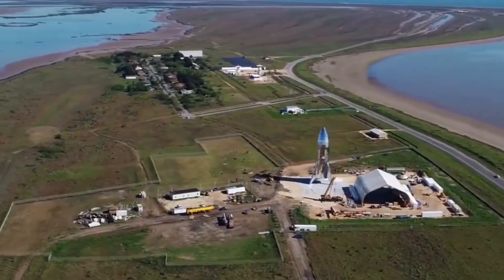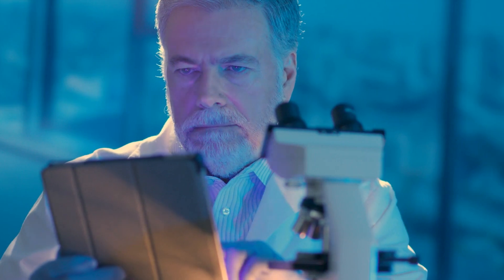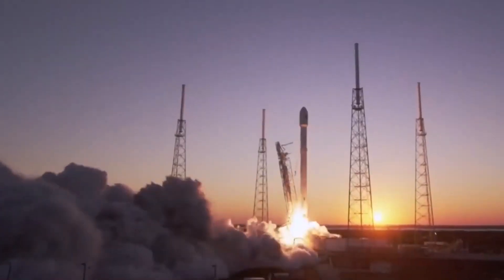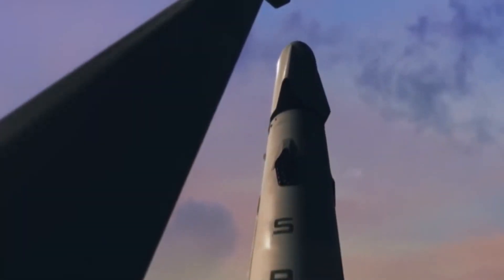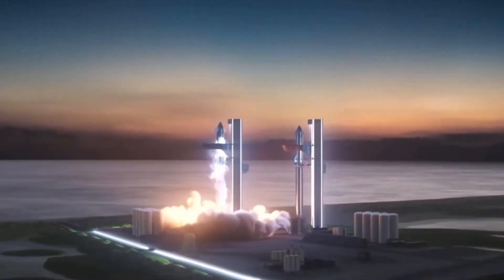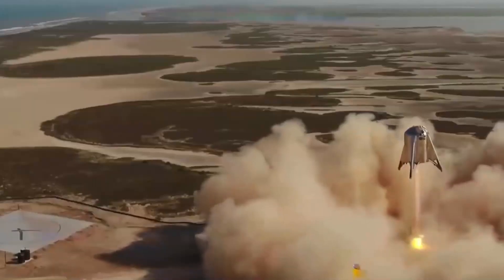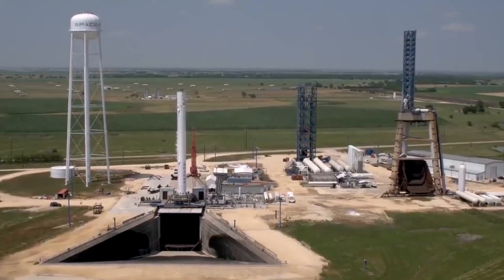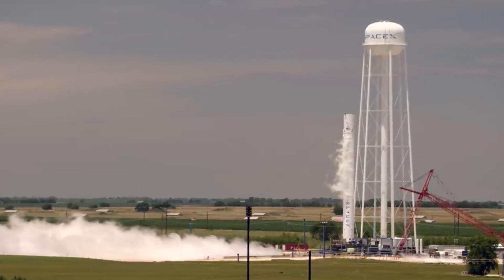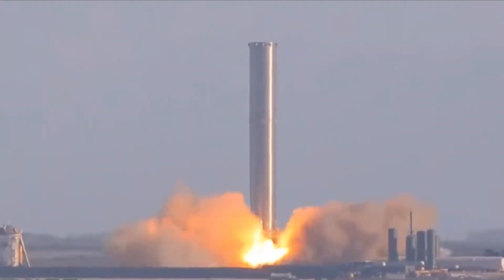While the Starship remains the focus for SpaceX, the company has also recently made upgrades to its Falcon 9 rocket. Scientists are speculating that many of these upgrades could eventually carry over to the Starship in the near future. One major focus of the upgrade is increasing the rocket's payload capacity, allowing it to transport more cargo or humans into space at a time. Another area of improvement is the rocket's propulsion system, with SpaceX experimenting with advanced engines and fuel, such as methane and oxygen, to increase power and efficiency.